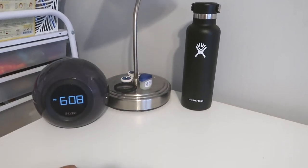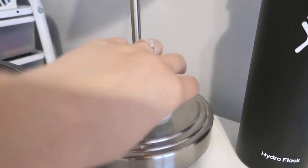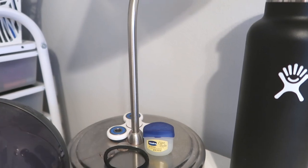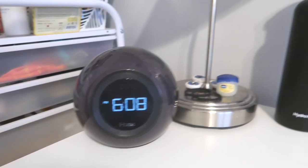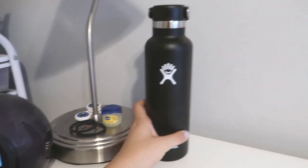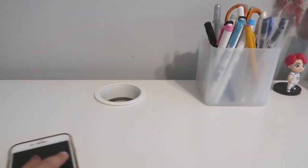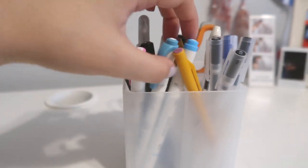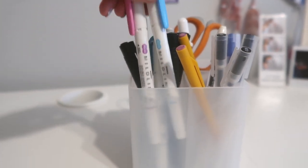Moving on to the desk itself, first I have a lamp, some Vaseline, a fidget spinner, some loose hair ties and loose change. I also have an alarm clock and a water bottle. I always have my phone on my desk, usually in this container.